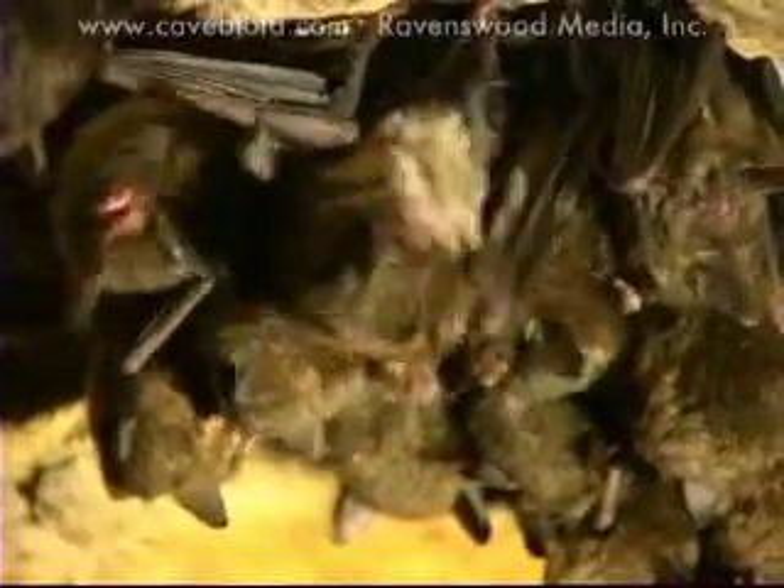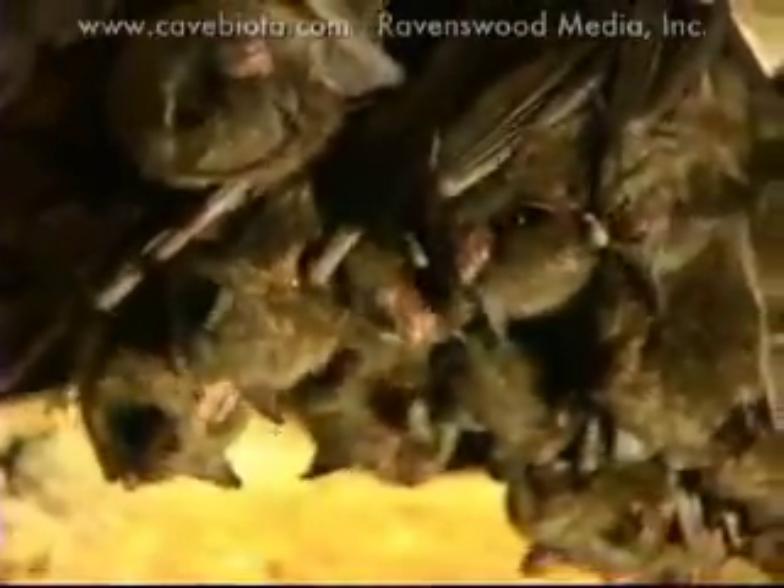The Indiana bat uses caves or mines during the winter months for hibernation. But then during the summer months they leave those caves or mines and they head out into the forest.